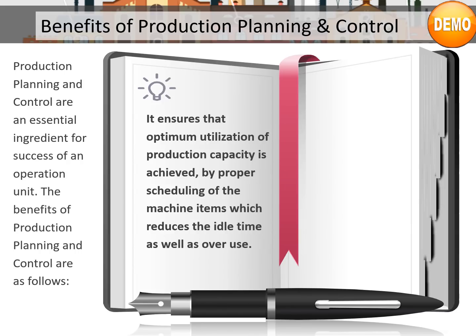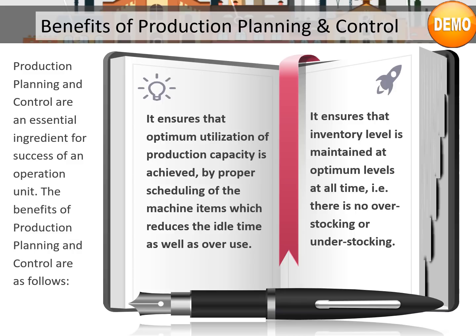Production planning and control is an essential ingredient for the success of an operation unit. The benefits include: it ensures optimum utilization of production capacity through proper scheduling of machine items, which reduces idle time as well as overuse. It also ensures that inventory levels are maintained at optimum levels at all times — that is, there is no overstocking or understocking.